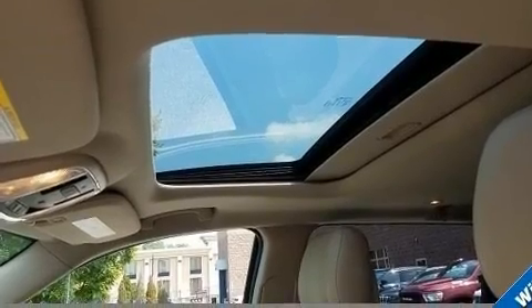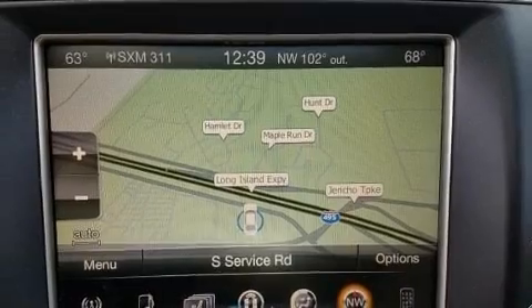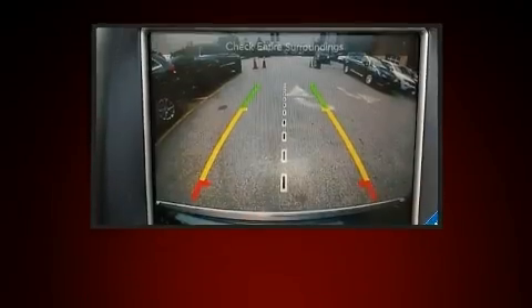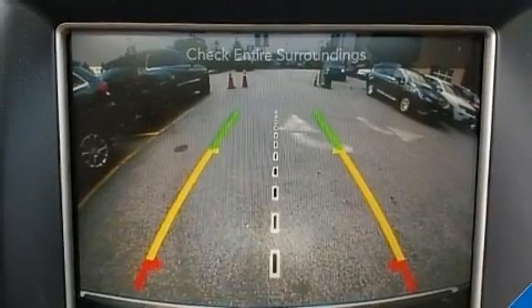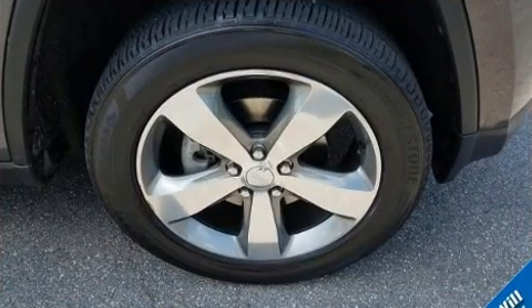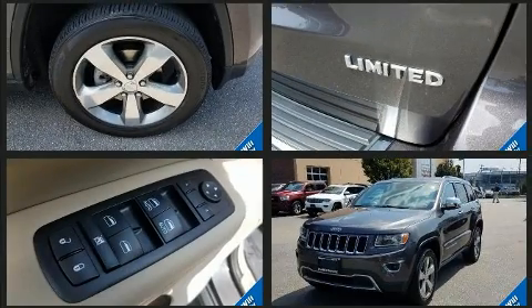For added security, dynamic stability control supplements the drivetrain. Four-wheel drive allows you to go places you've only imagined. Jeep prioritized practicality, efficiency, and style by including speed-sensitive wipers, a power seat, automatic dimming door mirrors, and remote keyless entry.